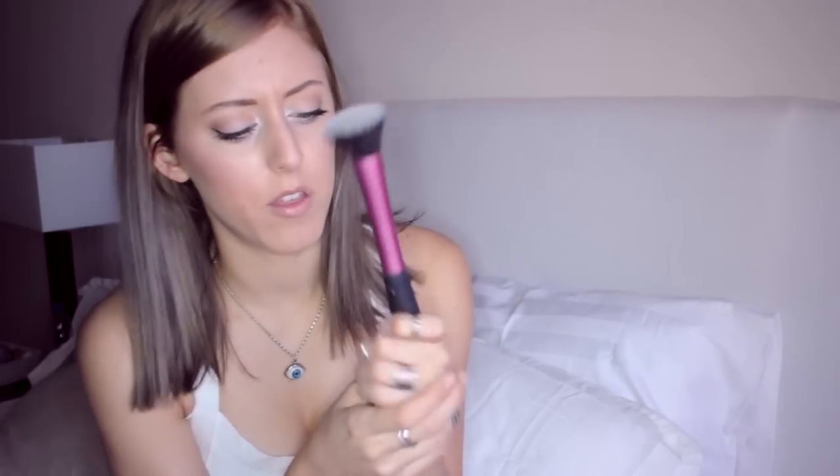Otra que os voy a enseñar es esta, también una imitación de Real Techniques. Esta no me gusta tanto; supuestamente está bien para la base, pero no es tan suave como la otra. La otra es súper suave, esta no tanto, y no me gusta tanto para aplicar la base en la cara, aunque también va bien. La utilizo más cuando uso pintura blanca, por ejemplo para pintarme toda la cara de blanco en Halloween y esas cosas.